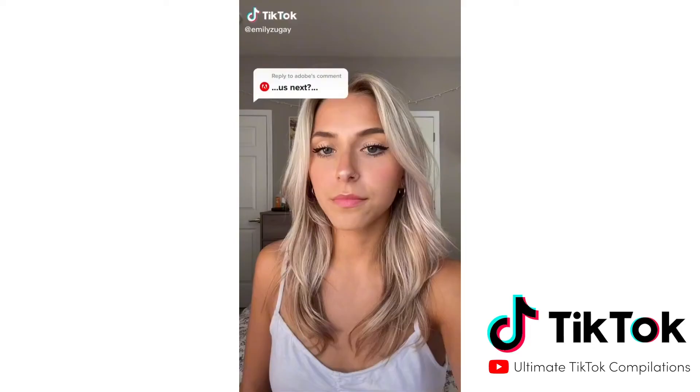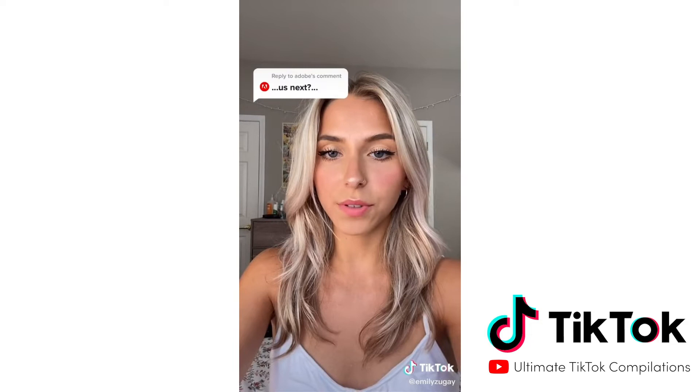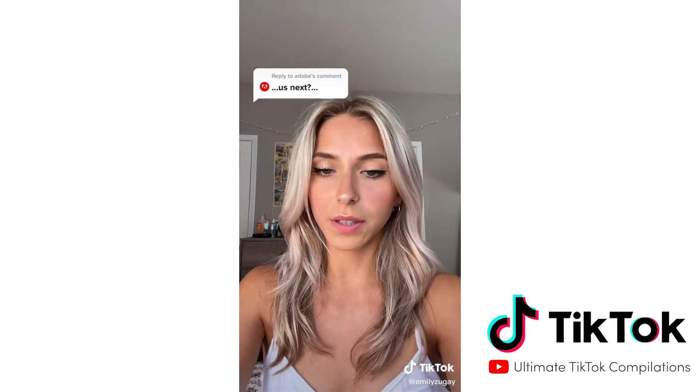I graduated college with a degree in design and recently redesigned some logos I thought needed help. After going through the comments, a lot of large brands reached out to me for a new logo, so I said yes. I couldn't get to all of them, but I'd be willing to make another video if you guys want to see those. Without further ado, here are some of my redesigns.